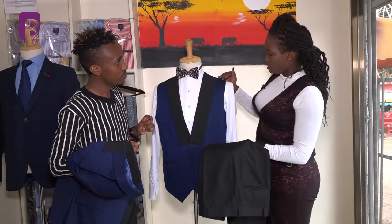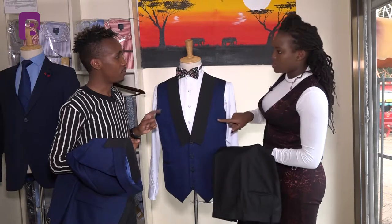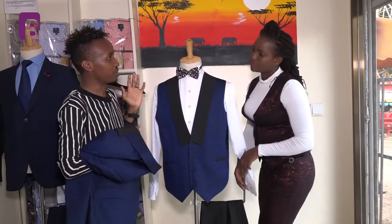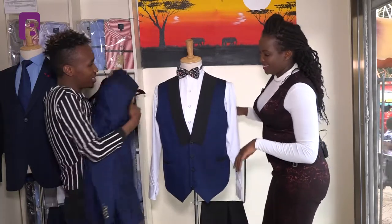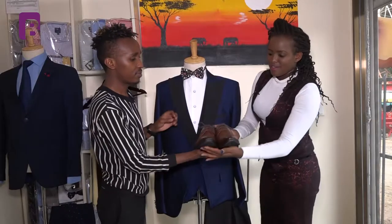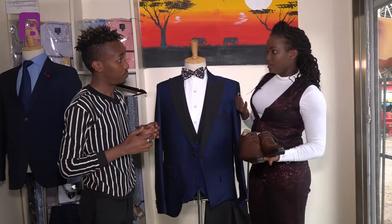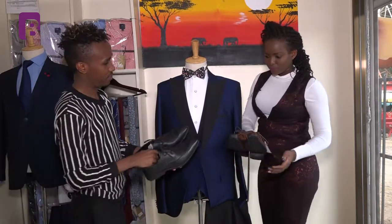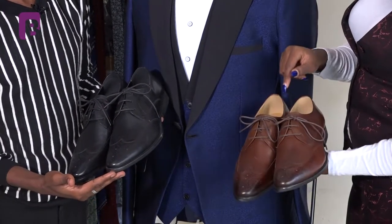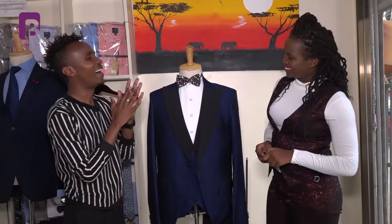You can also pair this half coat with navy blue trousers — they will blend in well, but the trousers must be plain, not floral, as that would be too much going on. For the shoes, you can't have a classy suit and fail to have a classy shoe. You can have it in black or brown — a black shoe must be matched with a black belt, and a brown shoe with a brown belt.